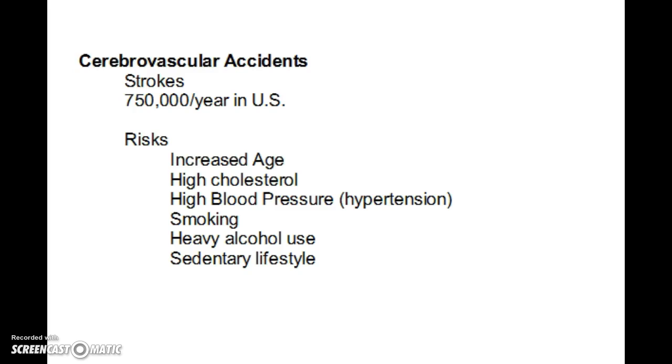Heavy alcohol use is another risk factor. Research has found that moderate alcohol consumption can actually be somewhat protective and helpful to your cardiovascular system — about two drinks per day for men and one drink per day for women — but anything above that starts to have negative side effects. Lastly, a sedentary lifestyle is a risk factor; exercise is good for your body and certainly good for your brain to help maintain a healthy cardiovascular system.